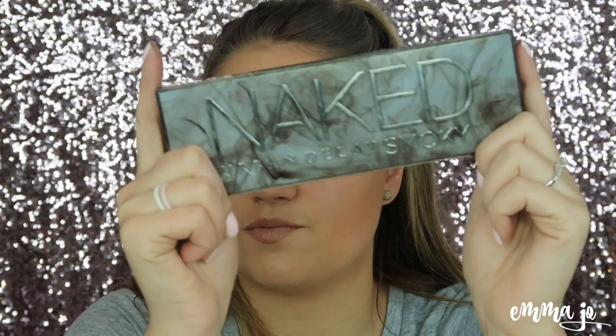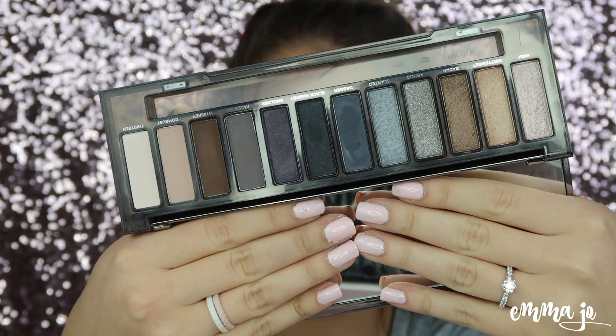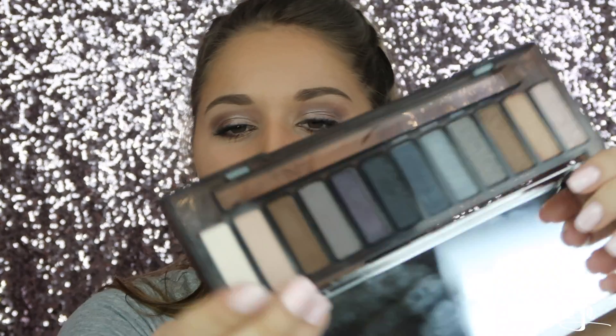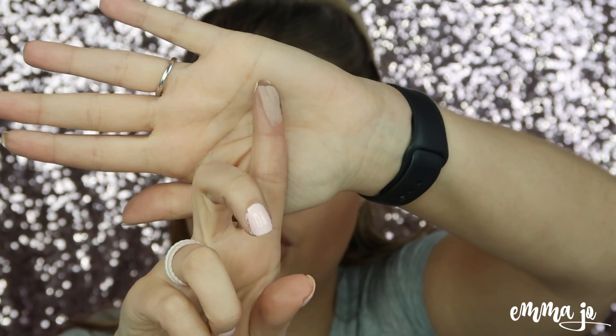The next palette I got in January and am kind of obsessed with is the Urban Decay Smoky palette from their Naked collection. This is what it looks like — it's very pretty. The one shade I reach for is called Combust right here. I love this color as a transition shade — it's probably the prettiest thing I've ever seen. It looks very light when swatched but when you put it on your eye it's a very nice transition shade. That's the only shade I'm obsessed with from that palette.